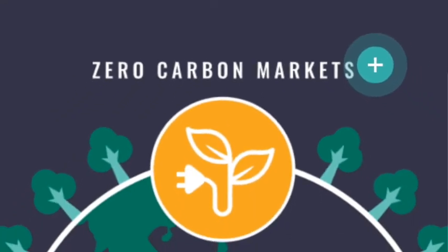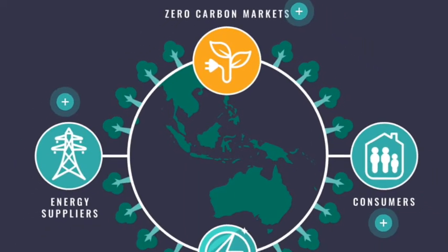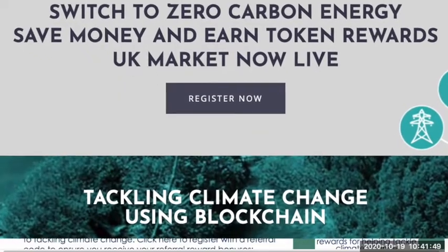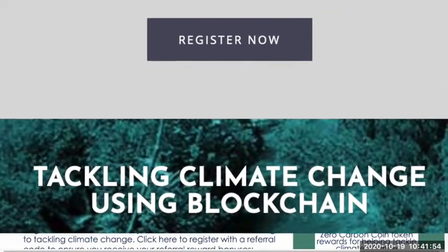This is what the Zero Carbon Project does. It uses the blockchain to allow energy consumers — private, public, and domestic — to switch to zero carbon energy, reduce their energy costs, and earn cryptocurrency rewards. The rewards are an innovative Zero Carbon coin token which represents a stake in the upside of the project, and they're limited in supply.